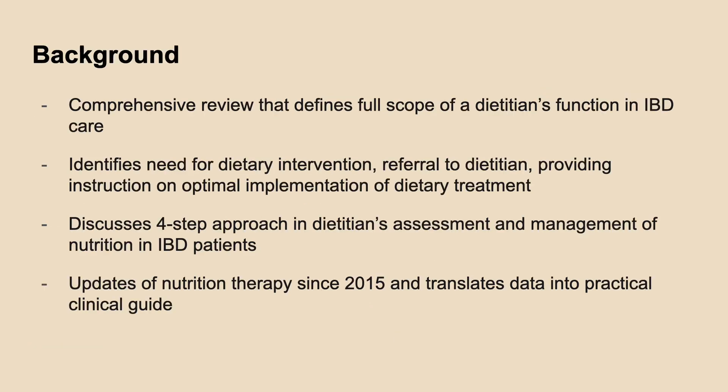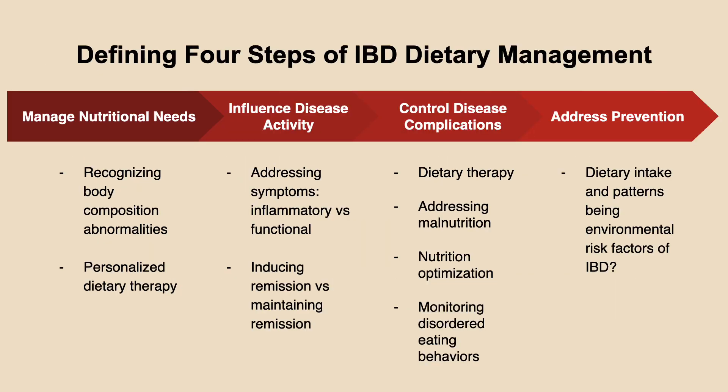This article serves as a comprehensive review that defines the full scope of a dietitian's function in IBD care. It proposes a four-step approach in dietitian's assessment and management of nutrition among IBD patients, as well as updates a clinical guide based on newer evidence in nutrition therapy. Here are the proposed four steps of IBD dietary management per the article, which will be elaborated in the upcoming slides.